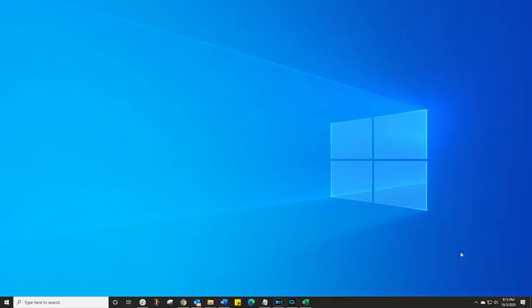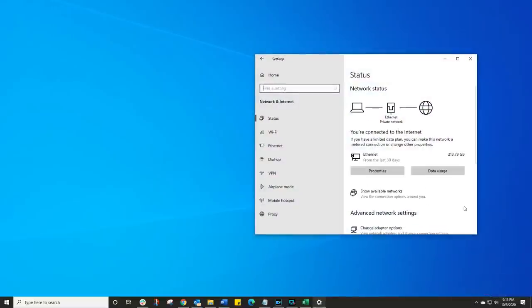How can you set up Quad9 on your systems? It's pretty simple — it's available for Windows, it's available for your Mac, and it's even available on your router. To do this on your Windows PC, I'm going to show you. If you want to do it on a Mac, there is a link in the description. In your Windows, right-click where you have your network connections and then choose Open Network and Internet Settings.